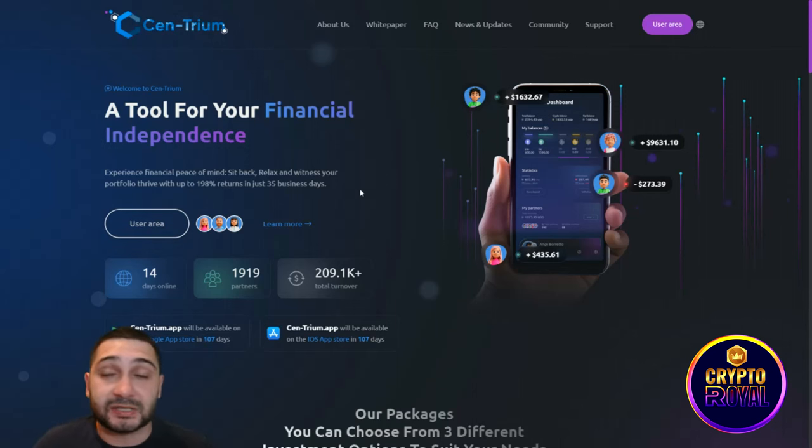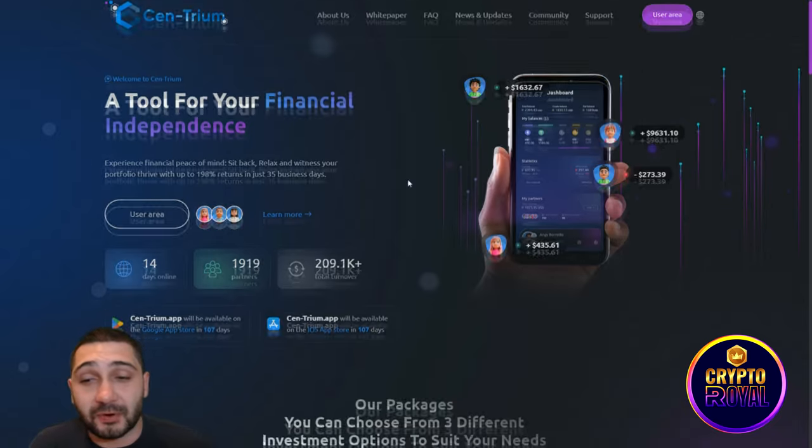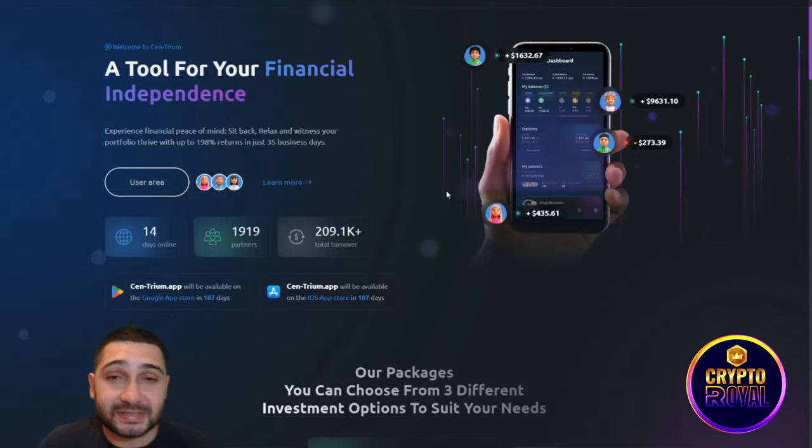You can experience financial peace of mind — just sit back, relax, and witness your portfolio grow with up to 198% return in just 35 business days. That's two times your investment in just 35 business days.